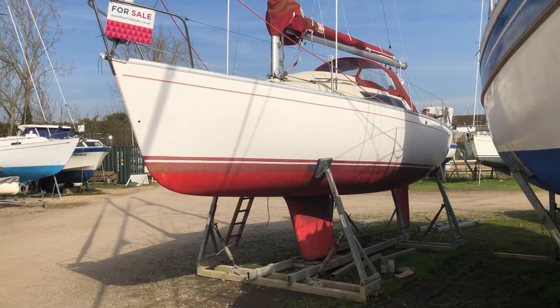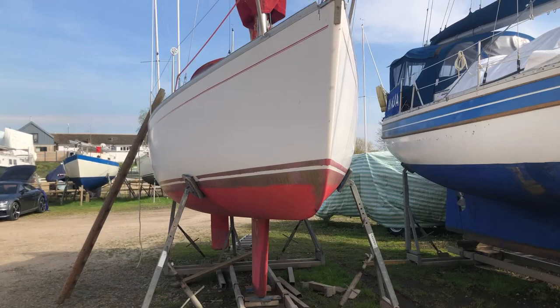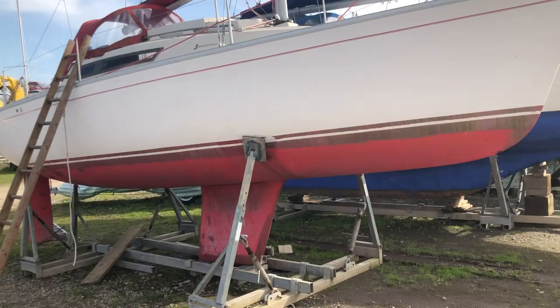This is the Beneteau First 24 called Diggity. She's a lovely boat with a fairly recent survey and lots of upgrades. We've sold her a couple of times before.